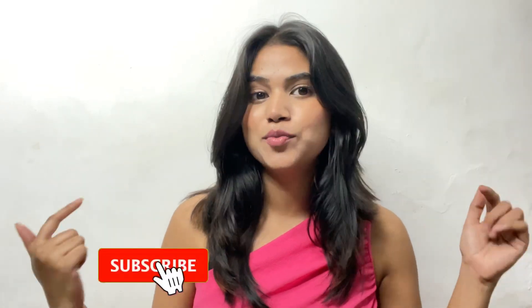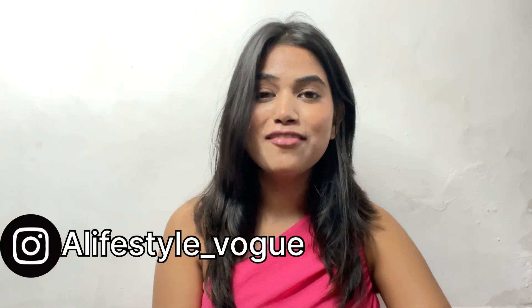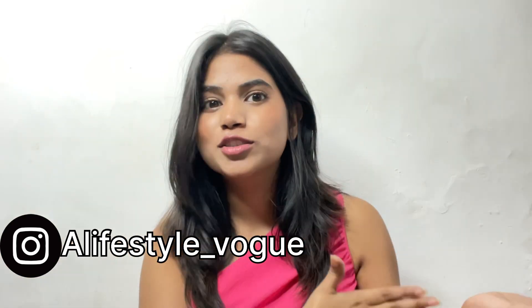Hey guys, welcome or welcome back to my YouTube channel. If you're new to my channel, please take a moment to subscribe before watching this video. I'm very excited for this video — this is going to be an Urbanic haul video. I bought some bottomwear from Urbanic. As you know, Urbanic is having up to 90% off sales, so I also did a lot of shopping.